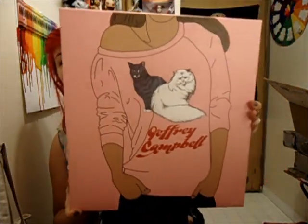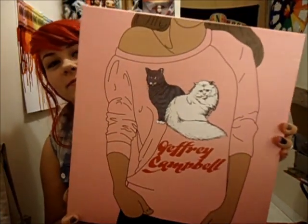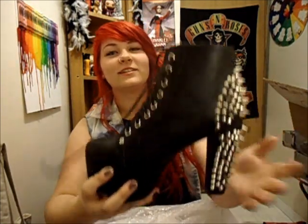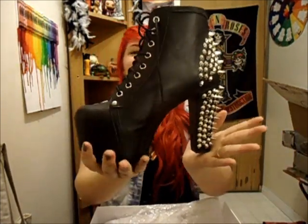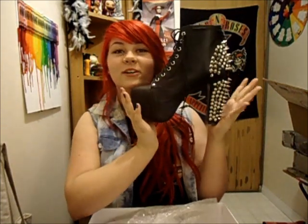So I should probably tell you what it is. I got my Jeffrey Campbell Lita Spikes in the mail. This is the box — it's pretty cute, it just has some cats on a sweater. And are you ready for this? I don't think you guys are ready for this because it is pretty amazing. These are my new shoes! Aren't they amazing? They have smaller spikes and bigger spikes and they're deadly and I love them. They're awesome!